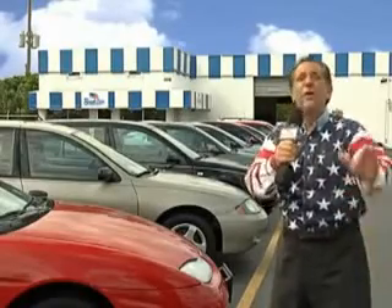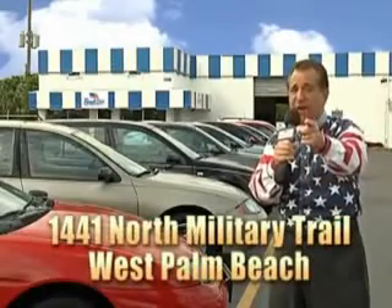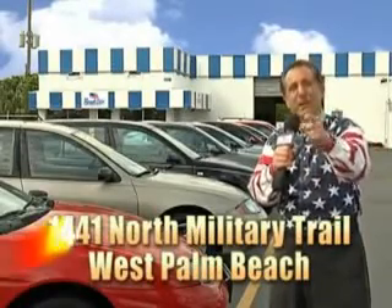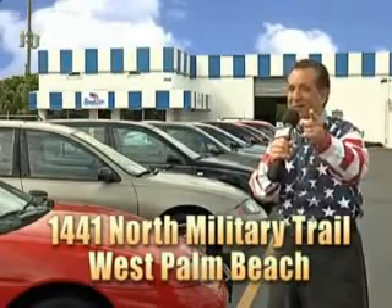And we don't care if you have no credit, or even bad credit. We're going to finance it right here at Beach Cars, so you can drive it home today. That's Beach Cars, 1441 North Military Trail between Okeechobee and Belvedere right here in West Palm Beach.